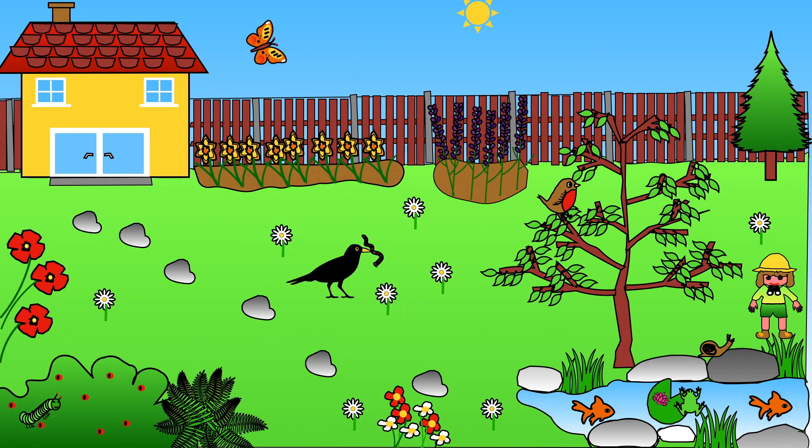Hello everybody, welcome to Learning with Lisa. In today's video we are looking at the garden habitat. We will find out all about the animals and plants we can expect to find in our gardens. A garden is an outside place near to where people live.